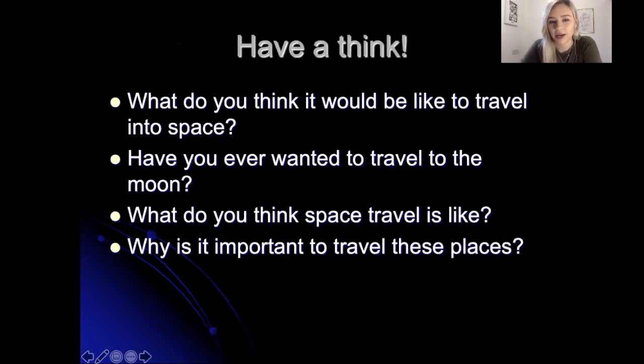To start off with, we're going to have a think. What do you think it would be like to travel into space? Have you ever wanted to travel to the moon? What do you think space travel is like and why is it important to travel to these places? Pause the video here to have a think. You don't need to write these down — you can just think to yourself or talk to whoever's with you at home about these different questions.